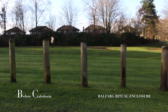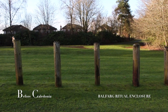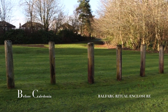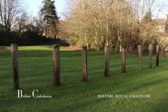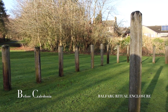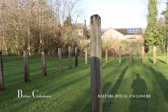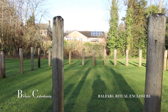Balfarg Riding School is one and a half miles from Glenrothes town centre and not far from Markinch train station. The ritual enclosure is located next to the A92 road, with Balfarg Henge at one side and Bilburnay Stone Circle at the other. All sites are open to the public and a pleasant afternoon can be spent pondering on these enigmatic sites left behind from over five millennia ago, now surviving in a modern urban environment.